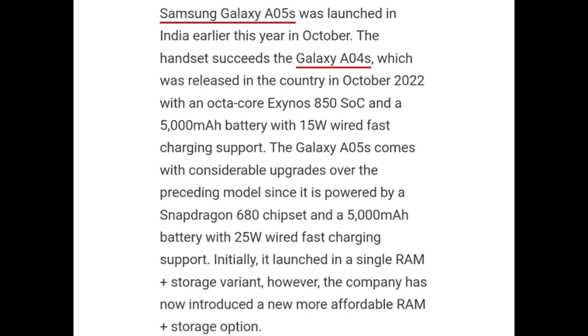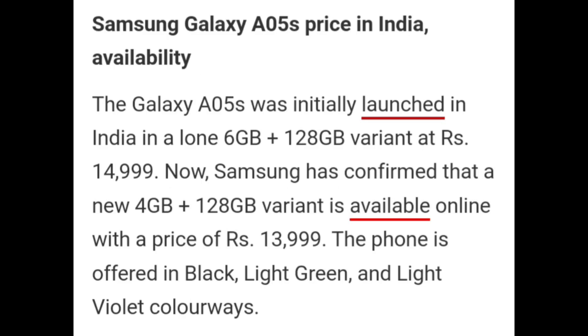Initially it launched in a single RAM plus storage variant; however, the company has now introduced a new more affordable option. The Galaxy A05s was initially launched in India in a 6GB plus 128GB variant at Rs. 14,999. Now Samsung has confirmed that a new 4GB plus 128GB variant is available online at a price of Rs. 13,999.